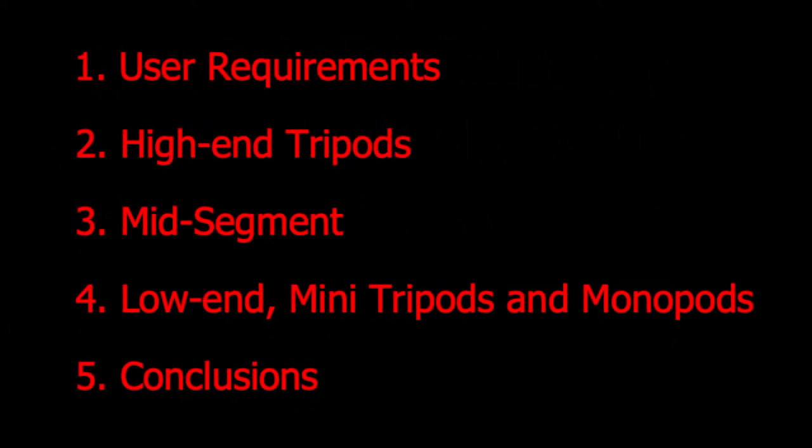First, I will look at the various areas of use for a tripod, which is important in order to determine which specifications are needed. I will then have a look at tripods in each category and comment on them. Before summarizing my conclusions about the various tripods, I will look at monopods, mini tripods and alternatives to mini tripods.